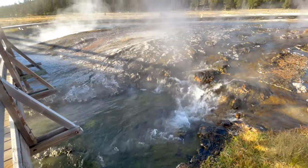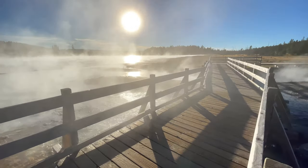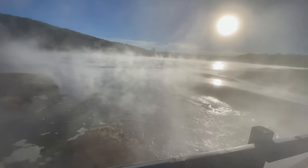Several vents supply water that averages 158 degrees Fahrenheit here. And on a cold day, you can feel the steam against your face as you walk along the beautiful boardwalk trail.